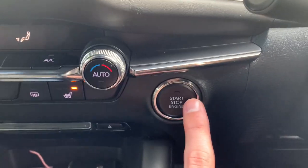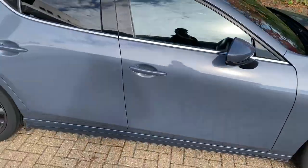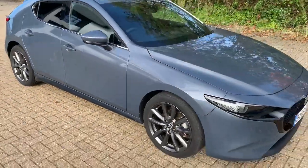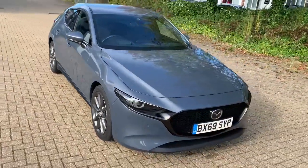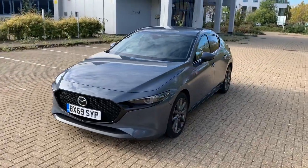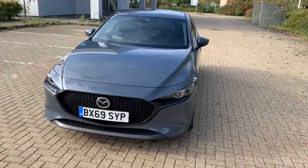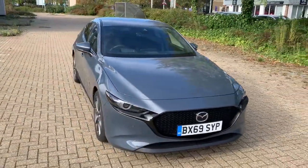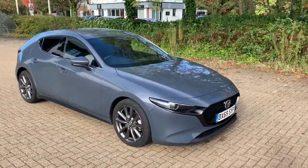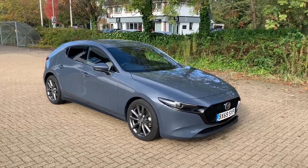I'll turn the vehicle off and finish up on the outside. This car will come with a year's warranty, which includes roadside assistance. If you're interested, please drop us a call or an email, or inquire via the website you're viewing this on. We can discuss finance and delivery of the vehicle, and we also accept all cars in part exchange. Enjoy the video and have a lovely day!